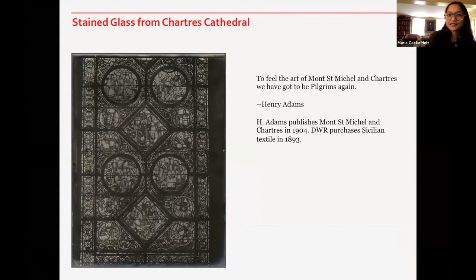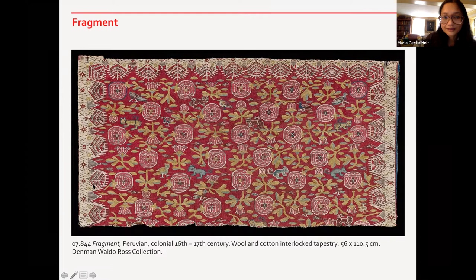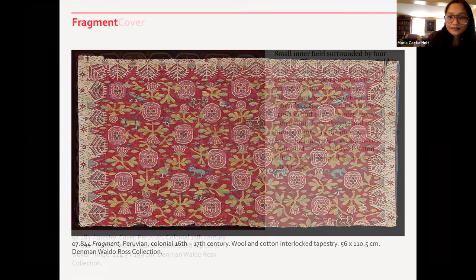He goes on about this piece of Sicilian weaving and its circles. You'll see in his books and exercises what these circles would later mean to him and in his own tastes. This is the window of stained glass from Chartres. The quote from Henry Adams is: 'To feel the art of Mont Saint-Michel and Chartres, we have to be pilgrims again.' And that is exactly what Denman Waldo Ross did throughout his life until about 1924. Here is a piece of Peruvian textile — a 16th to 17th century textile with lace designed along the border — and here is another piece of Peruvian tapestry.